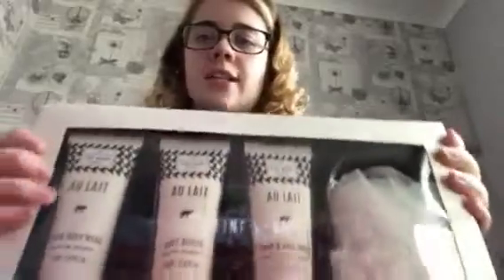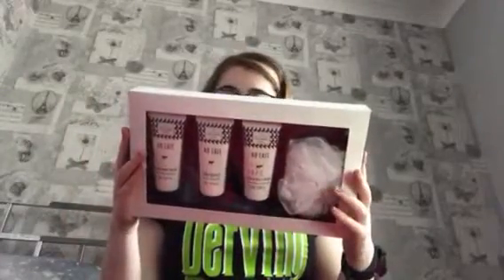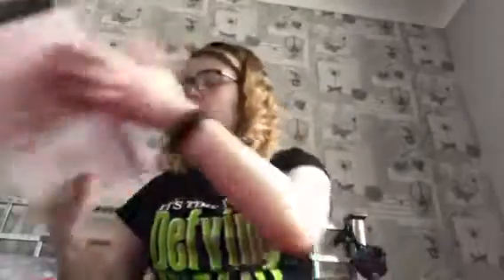The next thing was the other part of my present from my boyfriend's mom and dad. It's a little bath set with body wash, body butter, hand and nail cream, and a shower puff as well. I really like it and I think it smells quite nice.